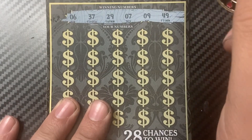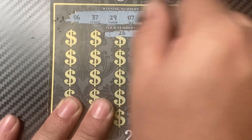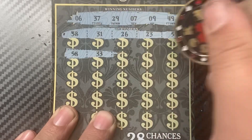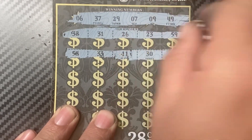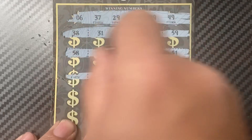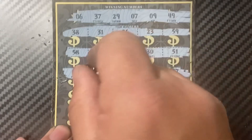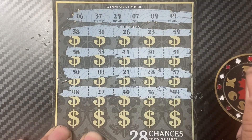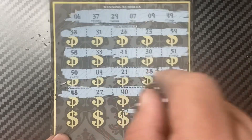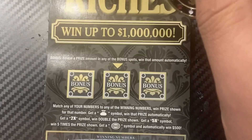The winning numbers are 6, 37, 29, 7, 9, and 49. The ticket numbers are: 59, 23, 26, 31, 38, 58, 33, 11, 30, 51, 57, 28, 21, 4, 50, 44, 56, 40, 27, 48. Last row: 60, 34, 47, 14, and 1. No matches.